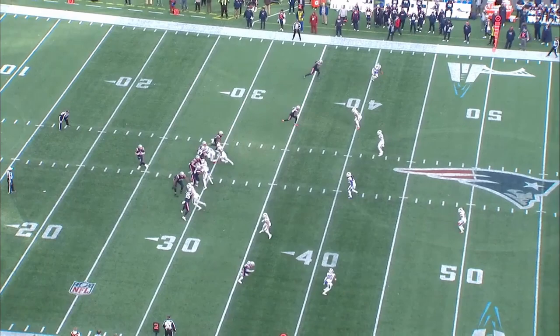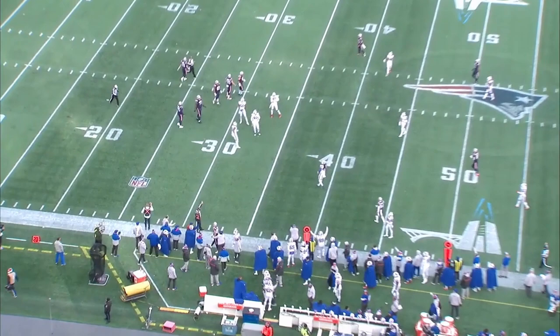That movement frees up linebackers to play games up front and for the outside linebackers to vacate out to the flats more quickly. Since it happens post-snap, the Bills can stay in their two-safeties shell until the last second when either Poyer or Hyde buzzes down.